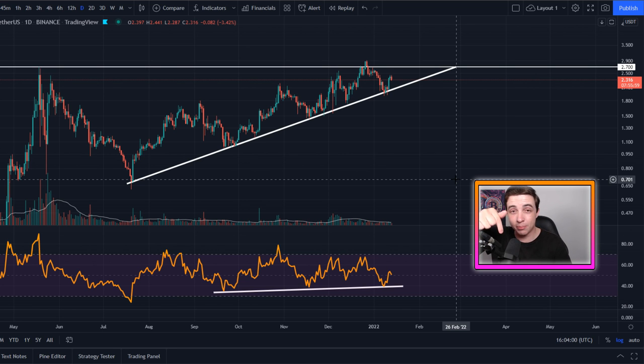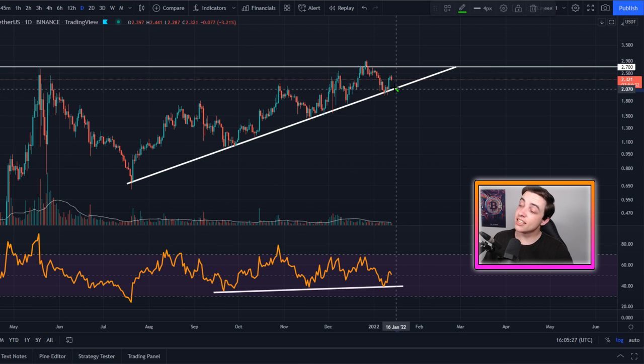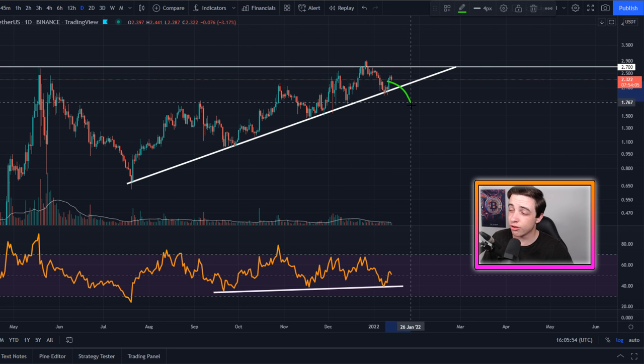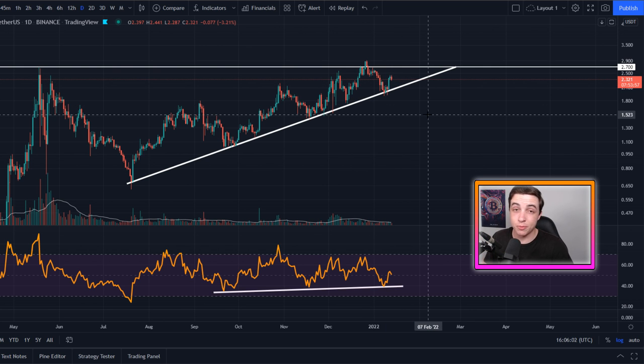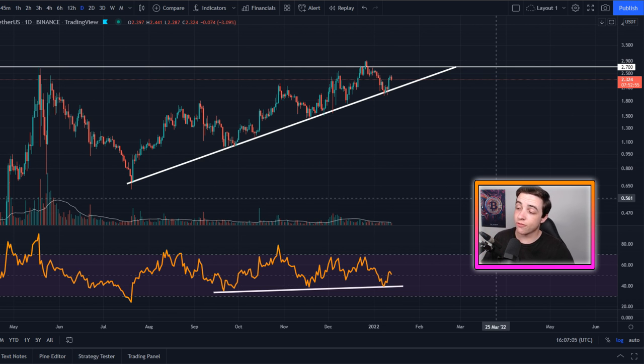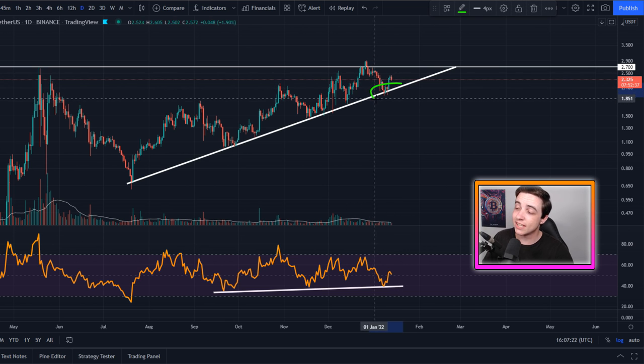Now jumping into your most suggested altcoin — Polygon, also known as Matic. This is the Matic/dollar chart on the daily time frame. We have a very important ascending support line currently coming in at just above $2. As long as Matic is holding above this line, we're still looking good — we're forming higher lows, which is a bullish trend. If Matic starts breaking below $2, and more importantly below some of these other lows forming a new lower low, that would signal a possible change in trend. But as of right now we are holding above that line. We also have an important level of support in the daily RSI coming in at around 40. The longer-term trend here on the daily time frame is clearly bullish — we're making higher highs and higher lows.